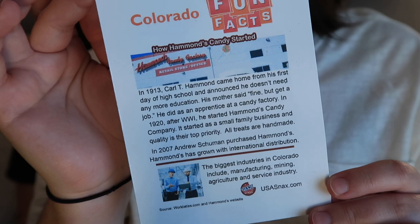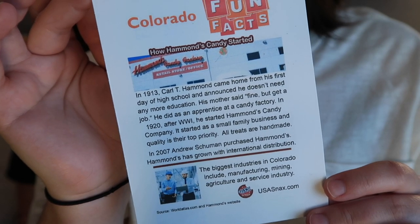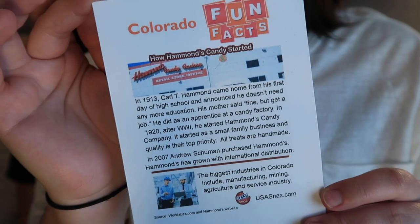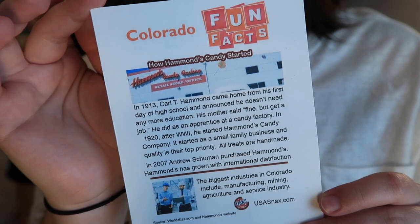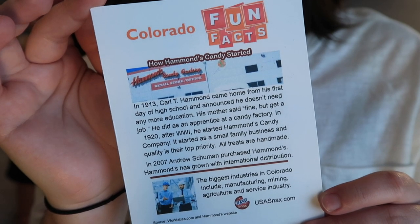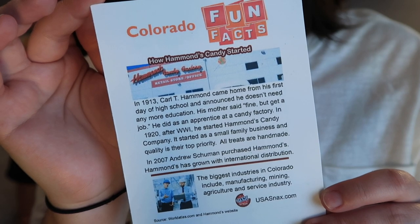We have a story about Hammond's. In 1913 Carl T. Hammond came home from his first day of high school and announced he didn't need any more education. His mother said fine, but get a job. He did — as an apprentice at a candy factory. In 1920 after World War I he started Hammond's Candy Company, a small family business where quality is the top priority. All treats are handmade. In 2007 Andrew Schumann purchased Hammond's, which has since grown with international distribution.